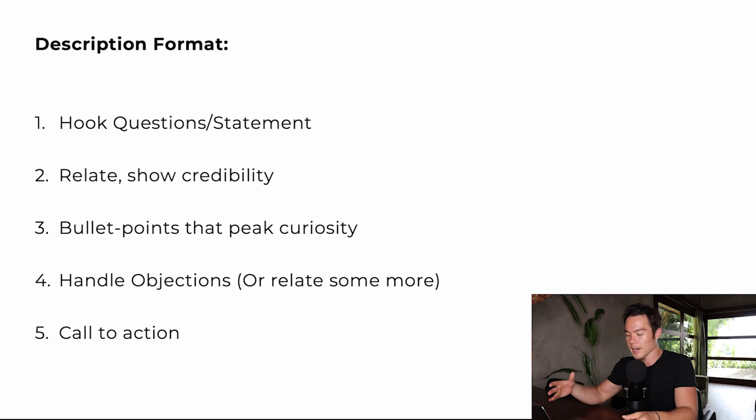We have basically a five-part formula to a compelling book description: the hook question or statement at the top, relate to show credibility, bullet points that peak curiosity, handle objections or relate some more, and a call to action. Let me walk you through each one step by step.